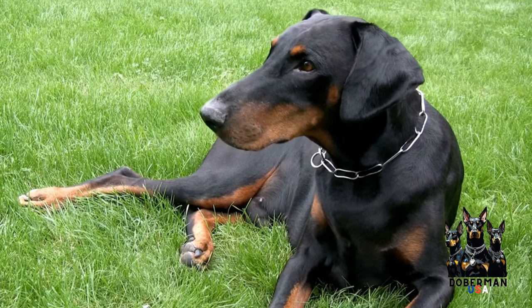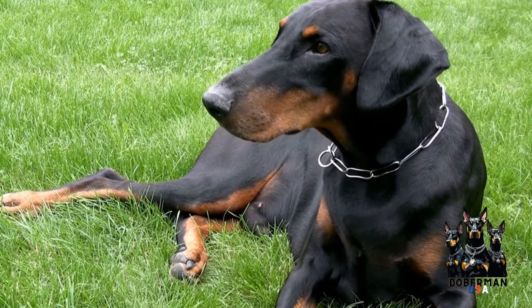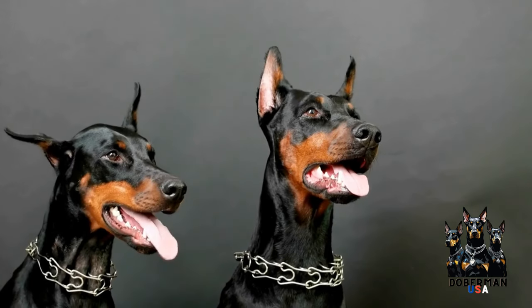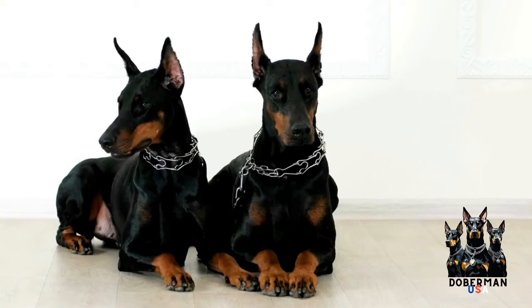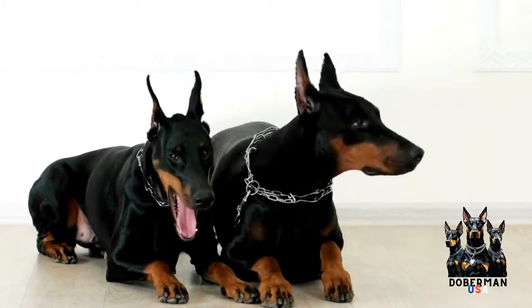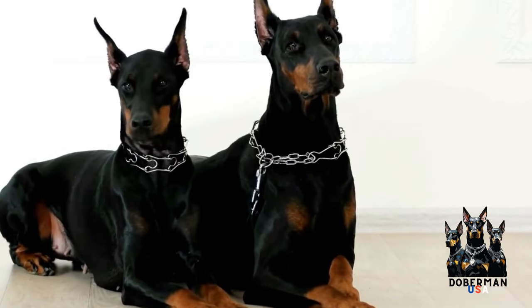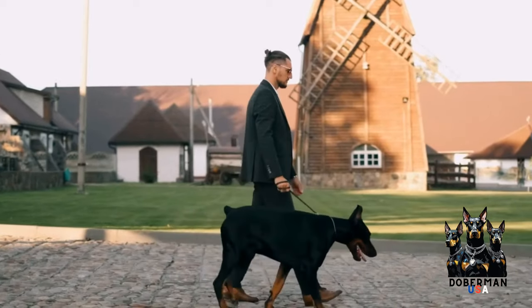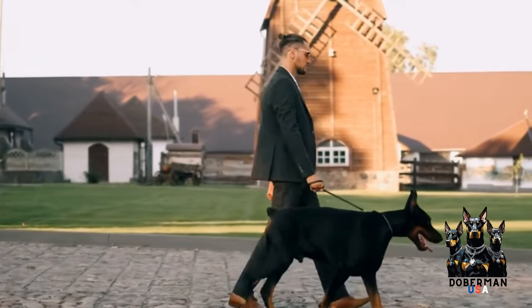Another way to keep your Doberman warm during cold weather is by providing them with a proper shelter. This can be in the form of a heated dog house or a heated dog bed in the house. Making sure your Doberman has a cozy and warm space to retreat to when the weather is harsh is essential for their comfort and well-being. Additionally, consider placing blankets or bedding in their shelter to provide additional insulation and warmth.